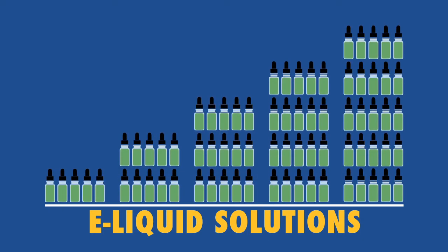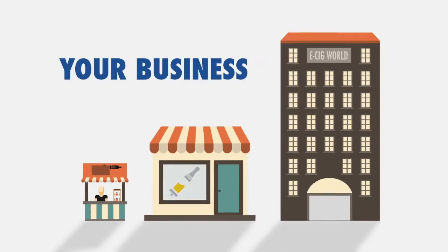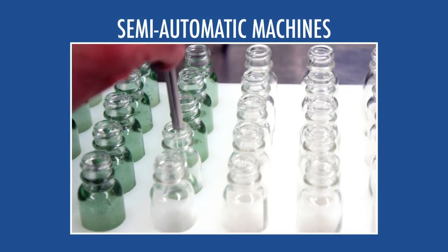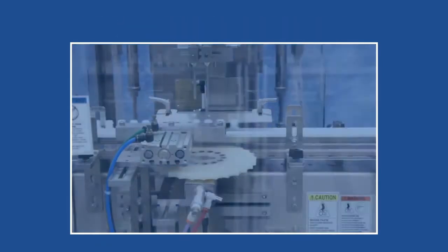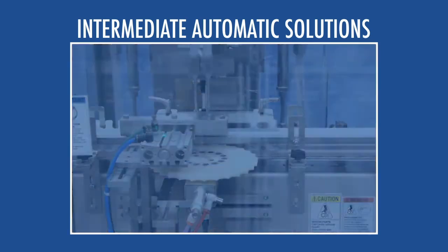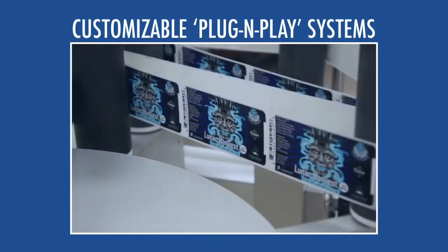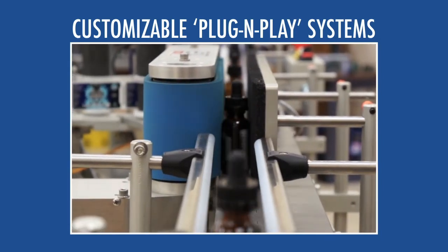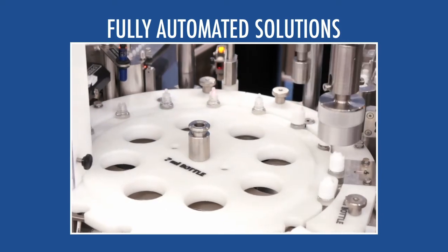If you want e-liquid solutions that help you increase productivity, you need a true e-liquid filling partner who puts your needs first. So whatever stage of growth your business is in, whoever your target audience may be — whether you need a single semi-automatic-level machine for a growing e-liquid business, or you're growing faster than expected and looking for next-step, customizable, automatic filling and capping solutions. Maybe you prefer a complete plug-and-play filling, capping, and labeling solution, or now you're ready for a fully automated, integrated e-liquid filling system that comes completely customizable to your needs.